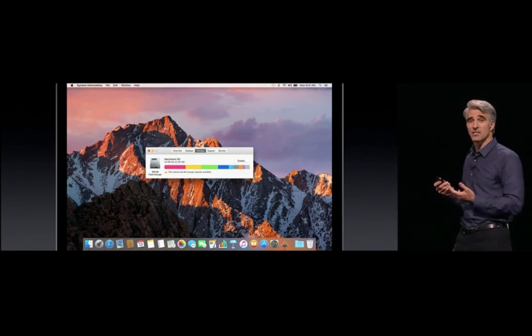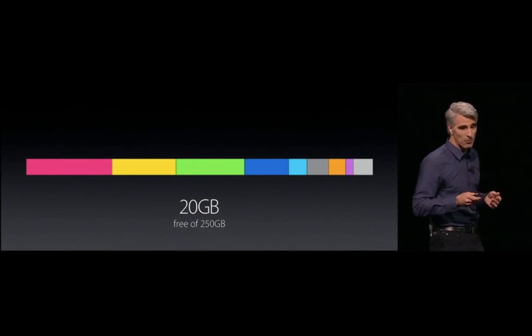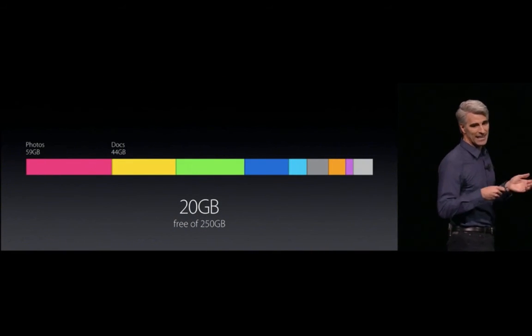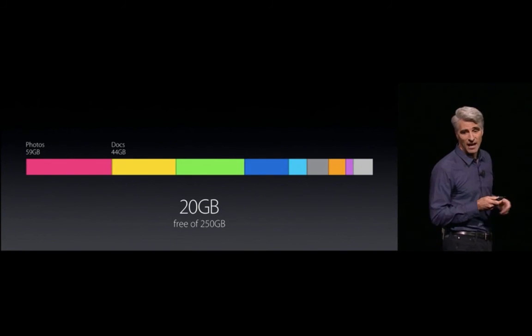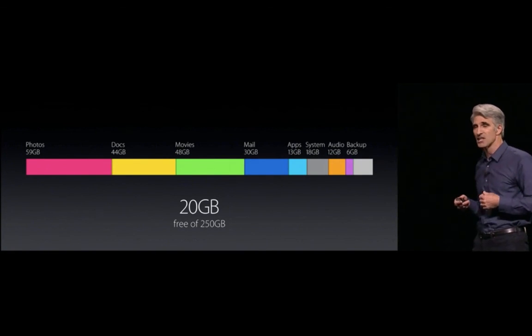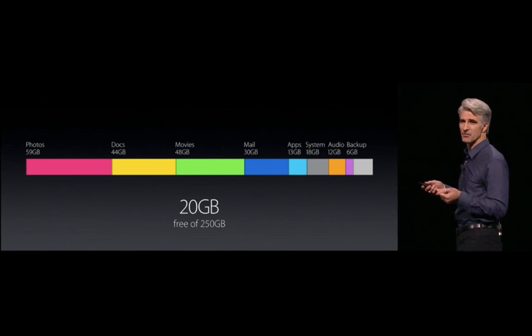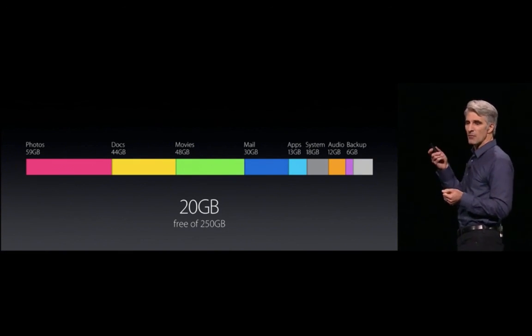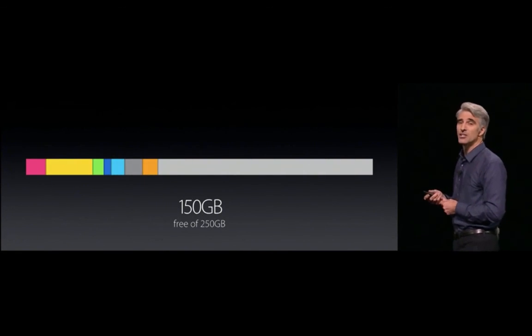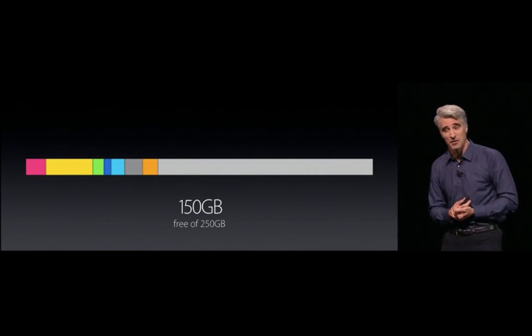As a test, we took a system that was nearly full — it had about 20 gigs free — and we put it through the paces. It had a lot of photos and a lot of documents, movies that were already watched, mail with lots of attachments, apps, system files, and so forth. We turned on all the switches for optimized storage, and we went from 20 gigs free to 150 gigs free. We think this is going to make a big difference for all of you.